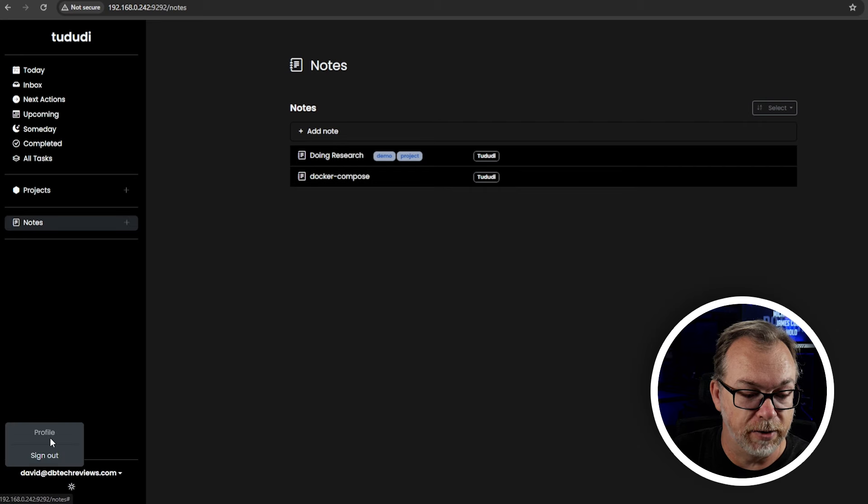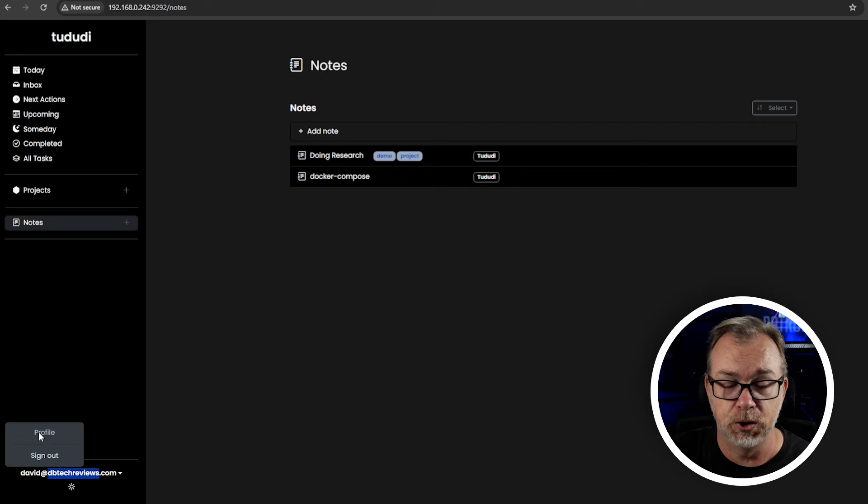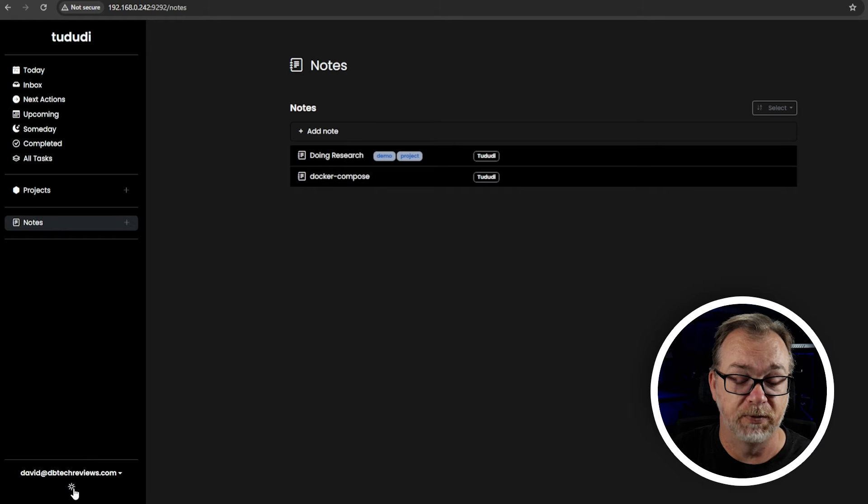Down in the bottom left there's my email address, a profile button that doesn't actually do anything, and a sign out option. We can also toggle between light mode and dark mode. One thing I should mention is that ToDuty is a single-user system, at least at the moment. There is no email integration, no third-party integration — this is just a very basic project management solution with grouping, projects, and tasks. So don't expect to be able to share this with other users; that's not what this system is about, at least as of late September 2024.